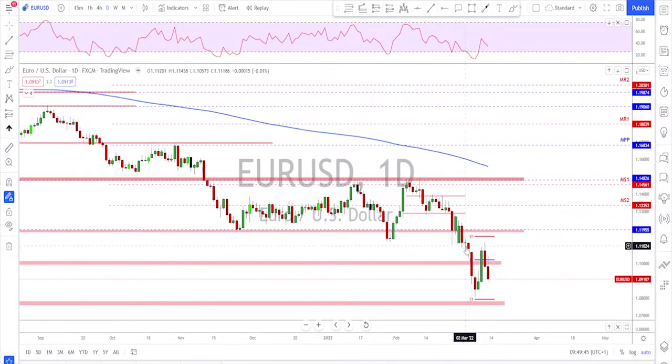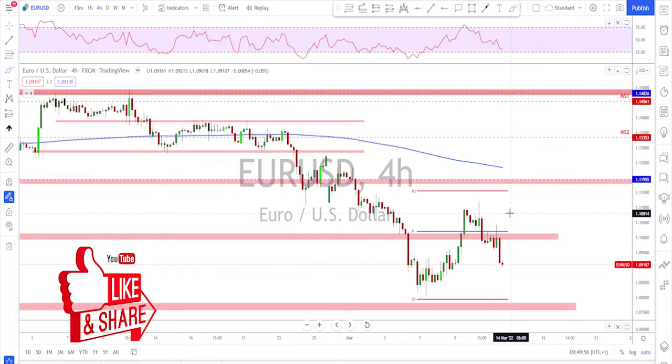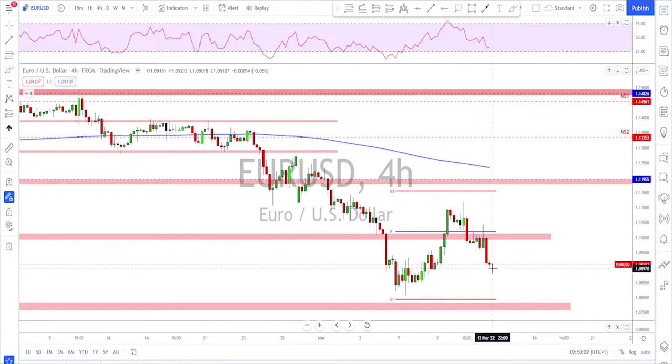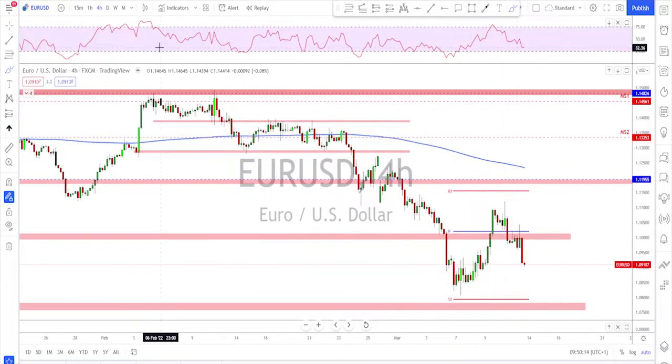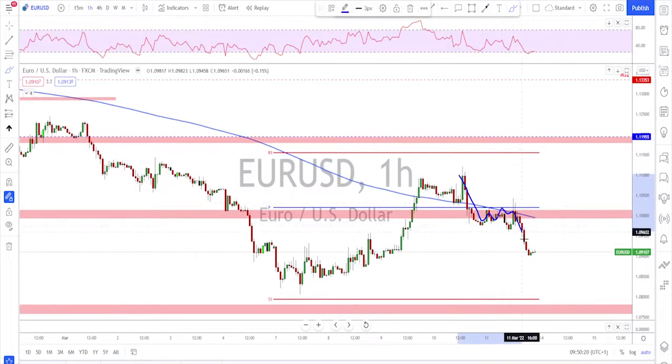We saw on Thursday and Friday a continuation move to the downside after a deep test of these levels. On the four-hour time frame we see a sequence of lower lows and lower highs, and I'm expecting this scenario to continue to tag this major key level we mentioned on the weekly time frame. For next week, looking for the same scenario — impulse, correction, another impulse, wait for a correction, then continuation to the downside targeting this area.